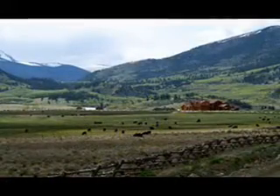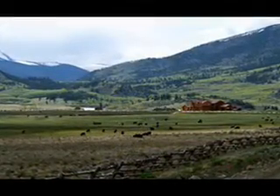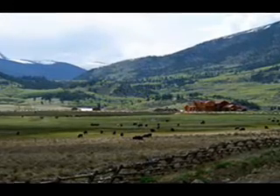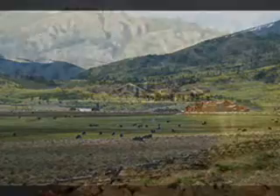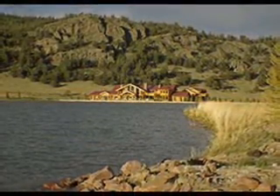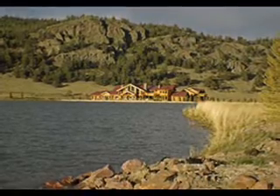Drift back to a simpler time as your family gathers in front of the fire ring. Witness the spectacular sun setting over the 14,000-foot snow-capped peaks. Watch the Canadian geese drift in as the trophy rainbow and native trout rise from the 19-acre Horseshoe Lake.